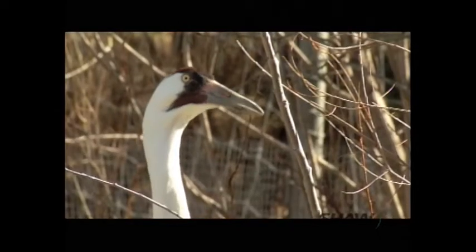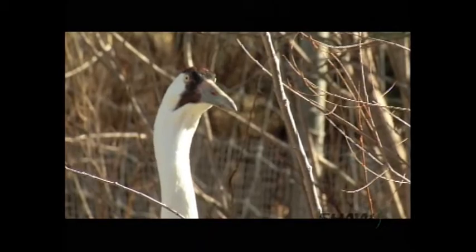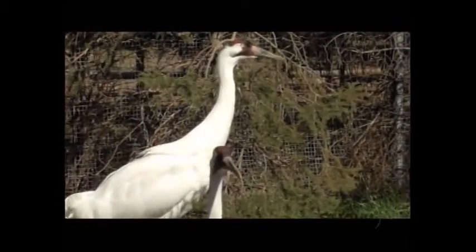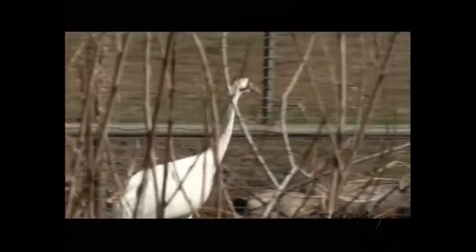It's thought that as white European settlers settled North America, they changed the habitat, drained wetland areas, and changed natural areas over to fields for agriculture.